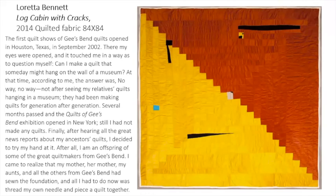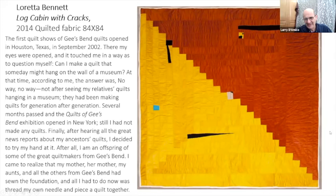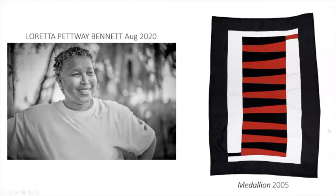Someone mentioned there are Gee's Bend quilts for sale on Etsy — yes, they're out there. They do gallery shows and things, and this show at Baltimore should be up right now. Someone else mentioned Bisa Butler quilts at the Katonah Museum — yes, there are a lot of people approaching quilting from a lot of different directions.